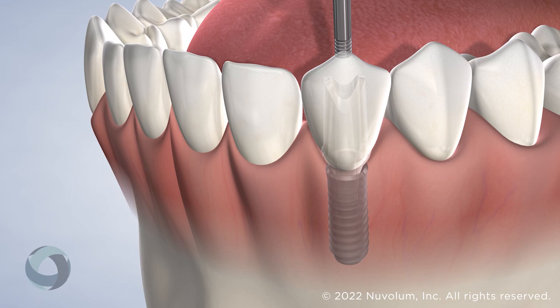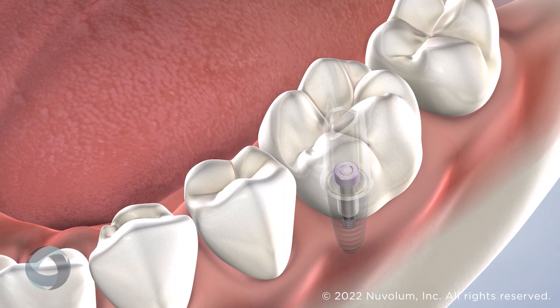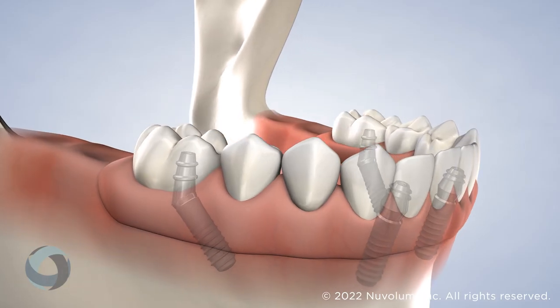The crown connects to the implant through the abutment and is designed to look exactly like a natural tooth. Once all three parts have been placed, you will regain functionality in your teeth and confidence in your smile. A dental implant can be used to restore a single tooth, multiple missing teeth, or an entire arch of missing teeth.